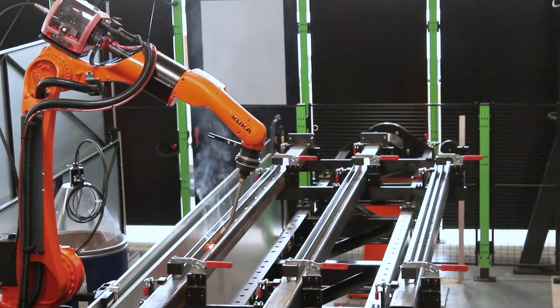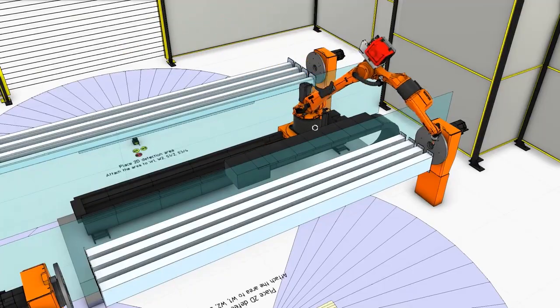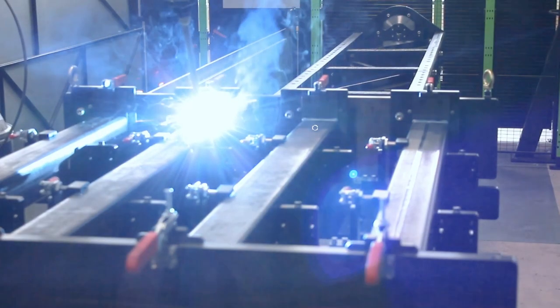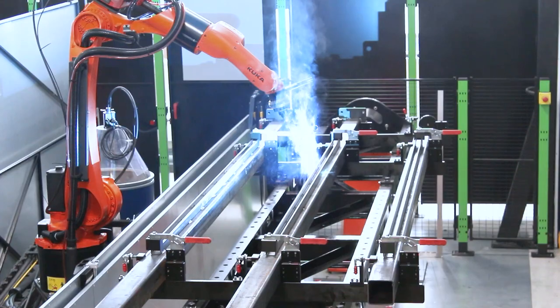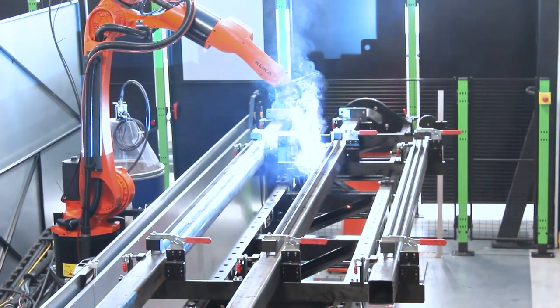We have close to 50,000 square feet in our facility, and we're able to offer robotic welding cells from small 2x2, 10kg robot single-axis positioner cells right up to what you see here today in front of us. We can certainly go larger, and everything we do at DesignPro is bespoke. We are the only robotic welding integrator on the island of Ireland who can build cells of this size and scale, bespoke to our customers' needs.